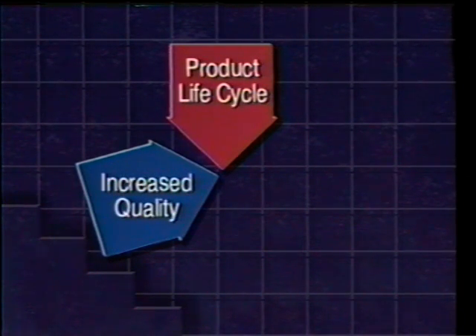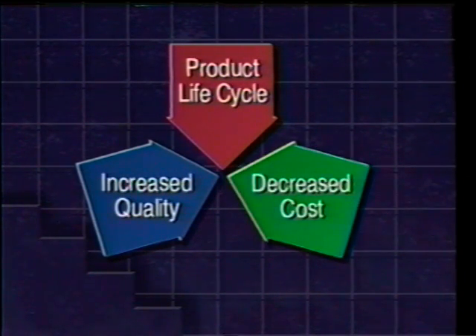In today's fast-paced, global economy, manufacturers are facing greater challenges than ever before. Shorter product life cycles, combined with the demand for increased product quality and decreased production costs, are causing companies worldwide to re-examine their approach to the manufacturing process.